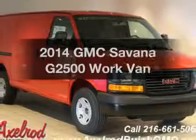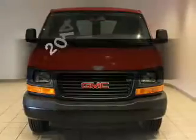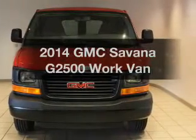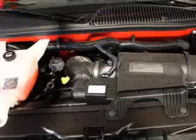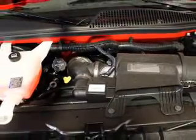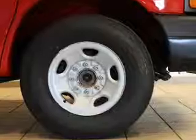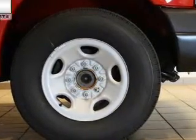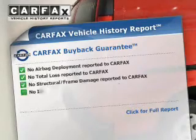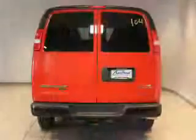Get noticed in this 2014 GMC Savana G2500. Travel the roads in style and comfort in this great vehicle. The powertrain includes rear-wheel drive with a powerful 8-cylinder engine that responds smoothly to its 6-speed automatic transmission. The anti-lock braking system will help deliver you safely to your destination. Know the history on this ride and greatly reduce your buying risk with the included Carfax Vehicle History Report.